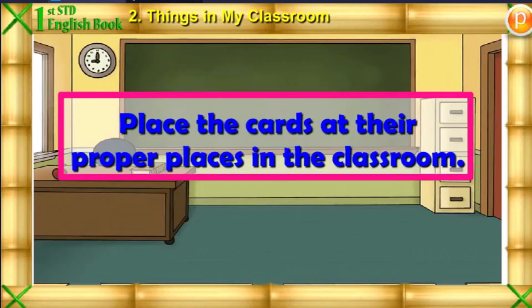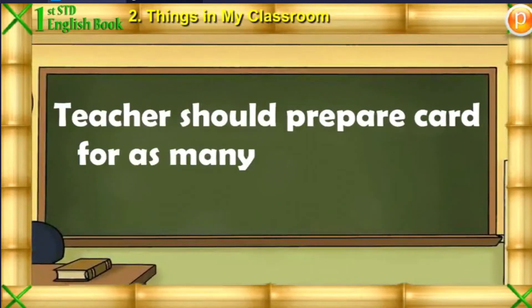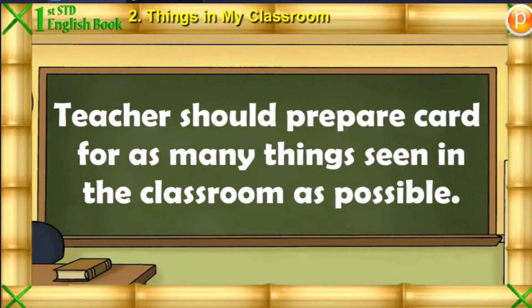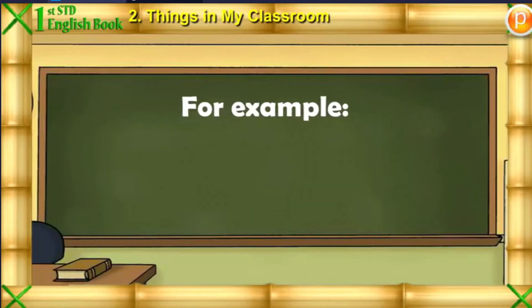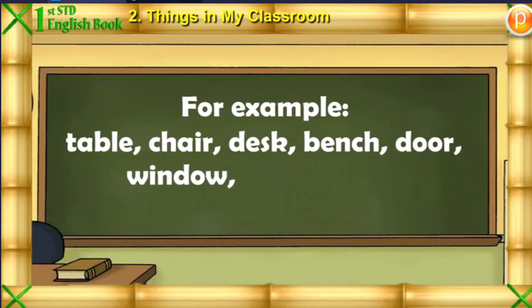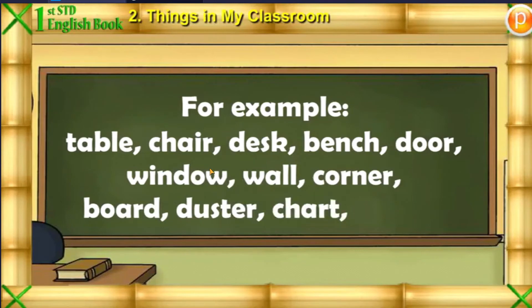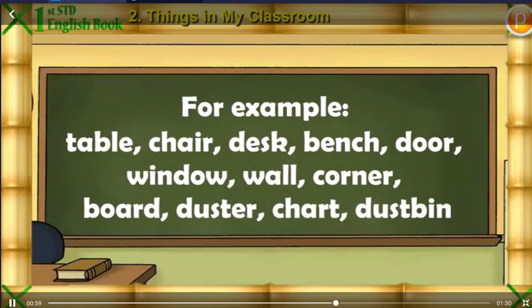Place the cards at their proper places in the classroom. Teachers should prepare cards for as many things seen in the classroom as possible. For example: Table, Chair, Desk, Bench, Door, Window, Wall, Corner, Board, Desktop, Chart, Dustbin, etc.